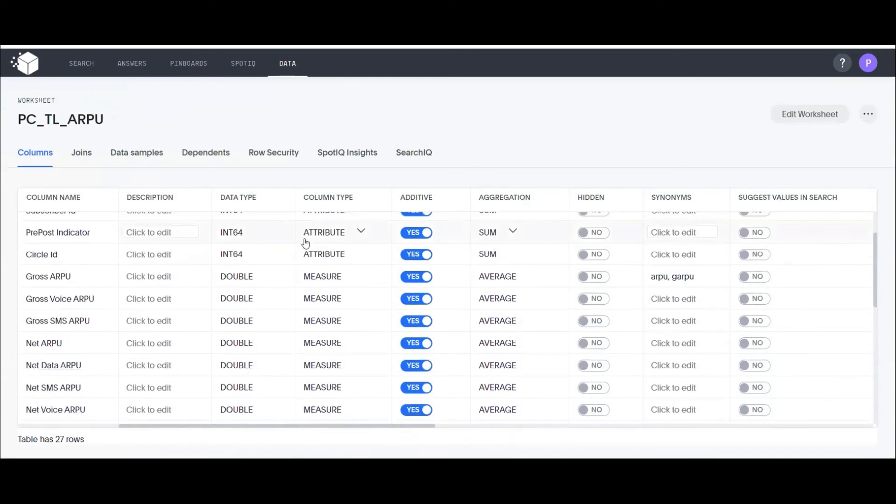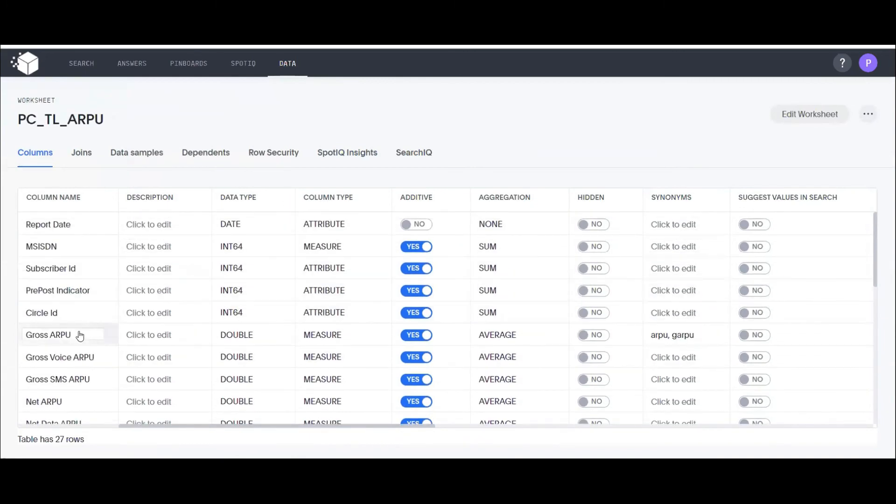In a worksheet, you can select columns of interest from different tables, create formulas stored centrally for users, add filters, and create multiple subsets of a data set for different teams. You can also define synonyms — for example, 'Gross ARPU' may be called 'ARPU' (average revenue per user) by some and 'GRPU' (gross average revenue per user) by others. Using comma-separated synonym definitions, the same data set serves multiple teams.